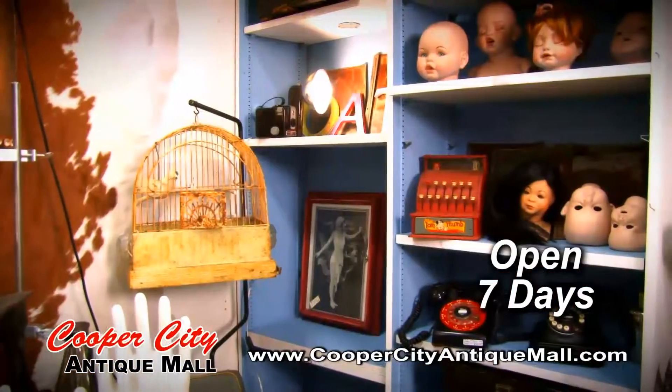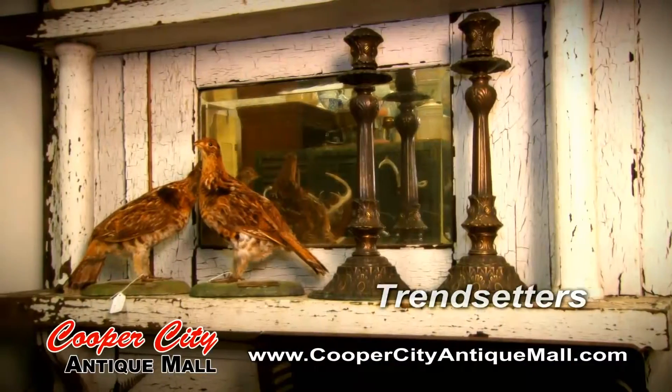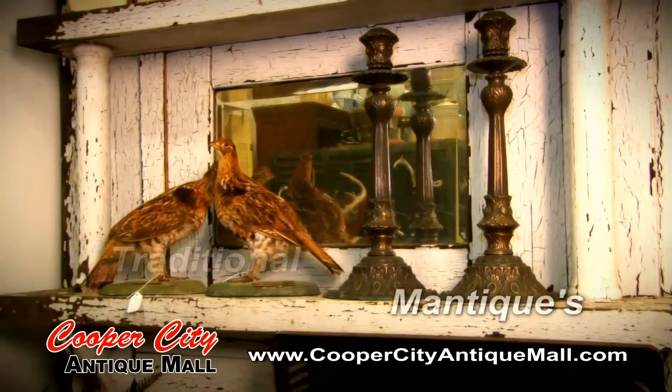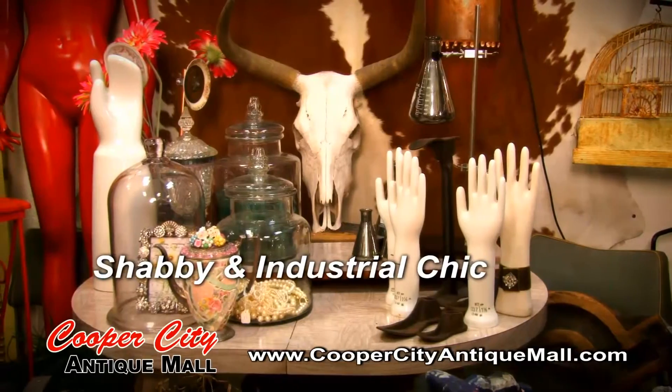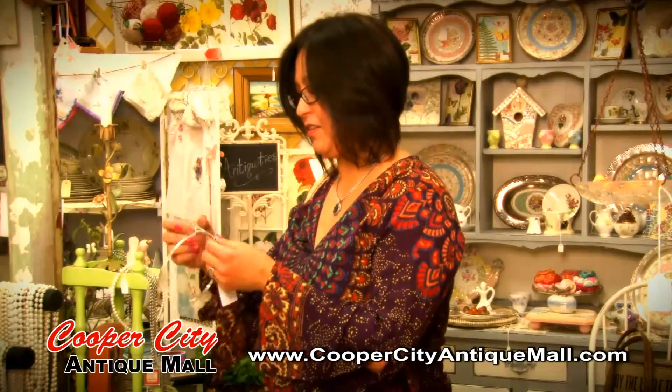Cooper City Antique Mall is not your typical antique store — we consider ourselves trendsetters. We carry everything from traditional antiques to mantix, shabby chic to industrial chic, and mid-century modern. What I really love about Cooper City Antique Mall is I always find these really cool vintage pieces that really speak to me.